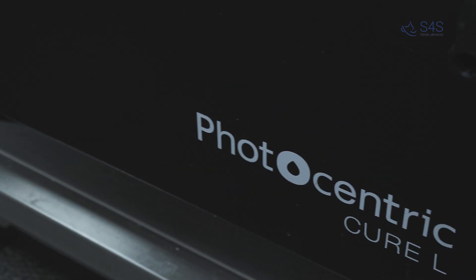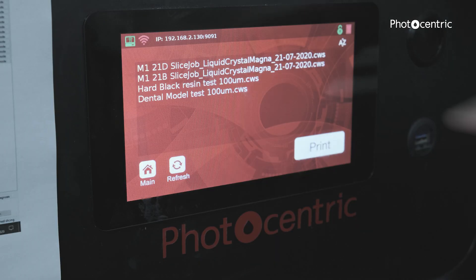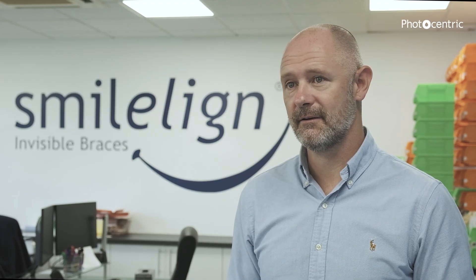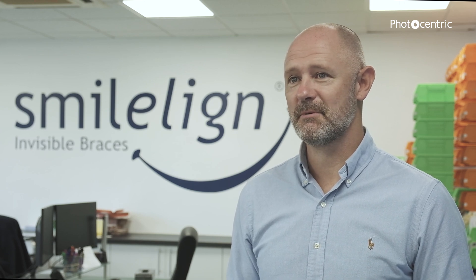When we researched what's available, Photocentric was right up there and the figures seemed to stack up quite nicely in terms of print speed, which is key because we work with lots of orthodontists that want quick turnaround on retainers. We did think, well, this is really too good to be true, and the prices we were looking at again just felt a bit too good to be true.